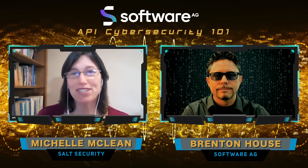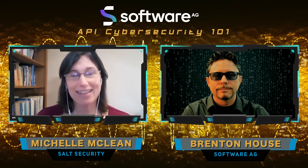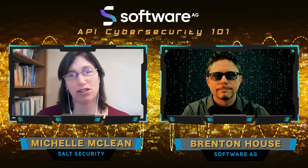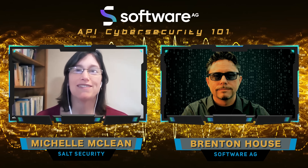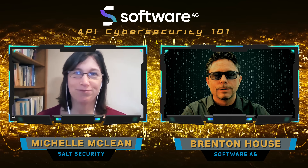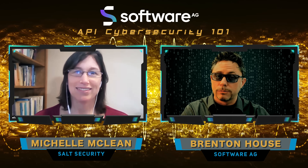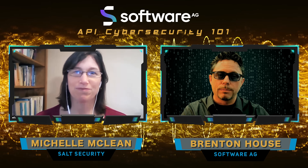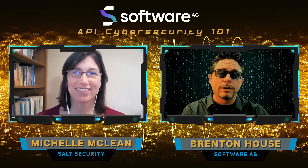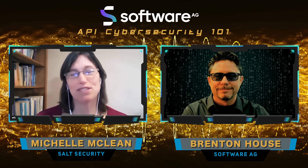The architecture we embarked on from the get-go and the maturity of our algorithms is what sets the Salt solution apart. We love bake-offs — we love to have customers throw anything they can at our platform and compare us to other platforms, see what we're able to detect versus what they're able to detect. And we always win in those bake-offs, so we relish that opportunity. API security is so important today, and I love hearing about how products like those from Salt Security are attacking cybersecurity issues head-on. Thank you Michelle for joining me today, and I look forward to hearing more from Salt Security in the days to come. Thanks for having me, Brenton — I really appreciate it.